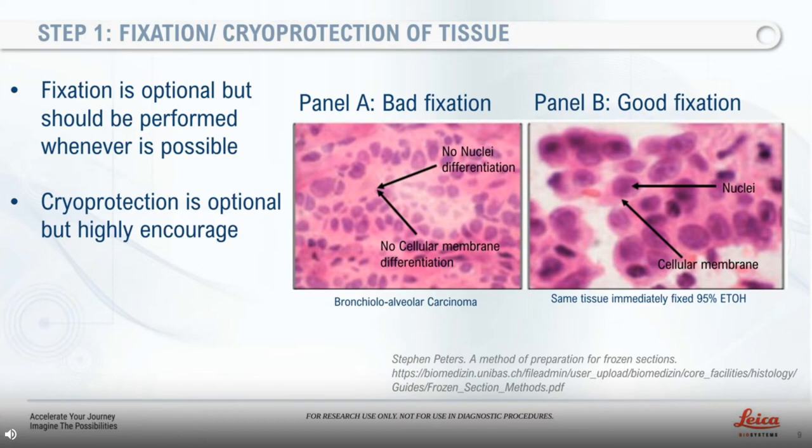Fixation is optional but should be performed whenever possible to prevent autolysis. The sample can be fixed before or after sectioning. The purpose of fixation is to preserve tissues permanently in as lifelike a state as possible. Therefore a variety of fixatives are available for use depending on the tissue and features to be demonstrated — for example, aldehydes, mercurials, alcohols, oxidizing agents, and picrates. In my personal experience, I have always fixed my tissues with some form of aldehydes.